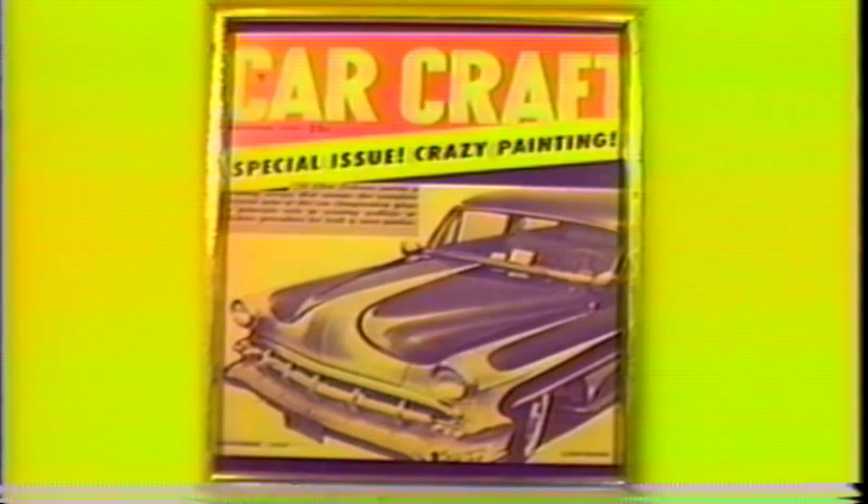This '54 Chevy belonged to Bob Shrimp from Norwalk. I scalloped it in teal blue with white tips and pinstriped them in imitation gold. It was featured in the Custom Cars Annual of '58. I painted a couple of eyeballs sword fighting each other on his dash and added some dark blue pinstriping. Also featured in Car Craft November of '57.